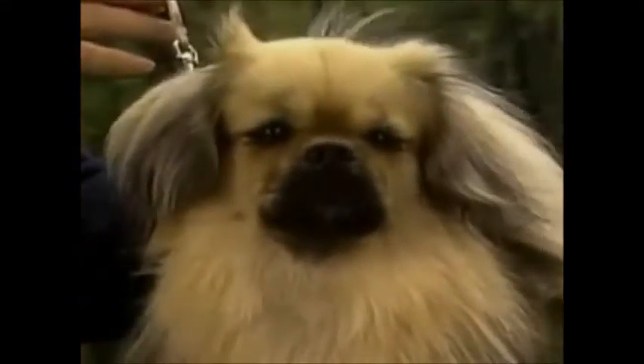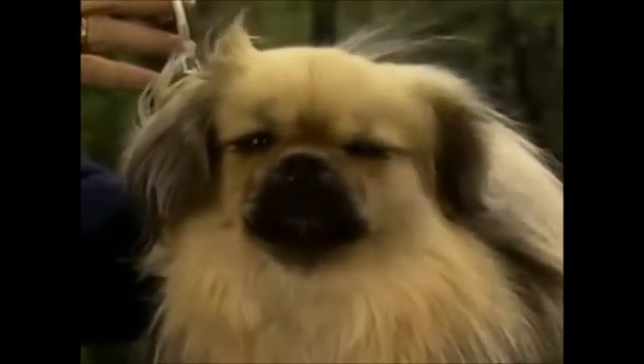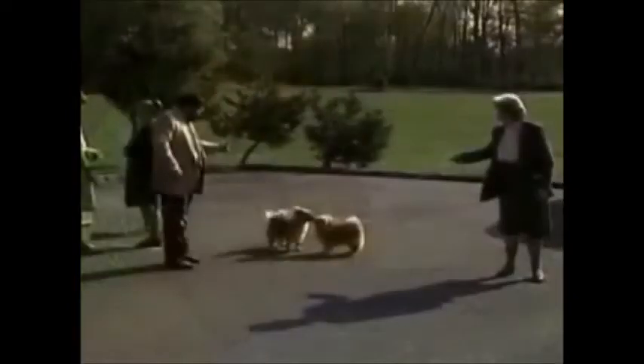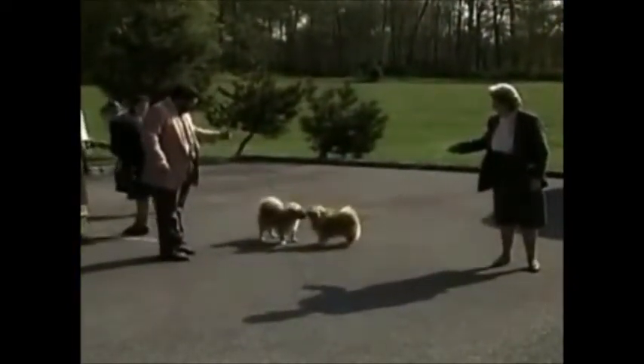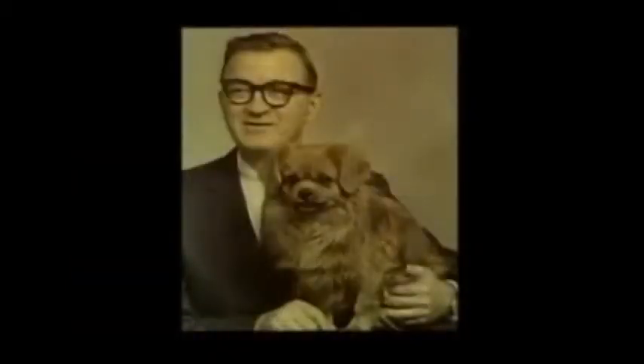Although the Tibetan Spaniel arrived in America a little more than 20 years ago, its remarkable intelligence and affectionate nature have made the breed extremely popular. Prized for centuries in its native Tibet as a companion and watchdog, the Tibetan Spaniel was unknown in the West until the late 1800s, when the first specimen of the breed was brought to England. Even so, the first Tibetan Spaniel appeared in the United States only in 1965.